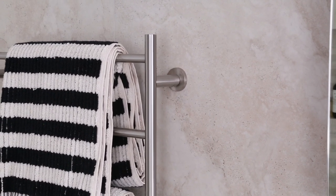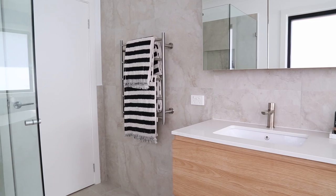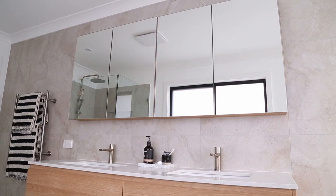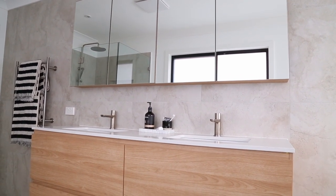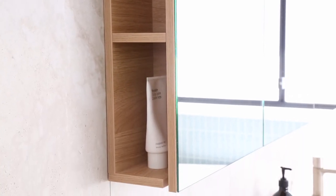This bathroom is a really generous size — I'll put the dimensions up on screen. For that reason we were able to go with a really big vanity: 1800 millimeters. We decided to replicate the size of the vanity with the mirror as well. It's the exact same type of mirror as in our en suite but instead of being 1200, this is the 1800 length and it has four sections to it. It opens inward rather than from the outside, and here you can really get a good sense of those side compartment shelves that I love.